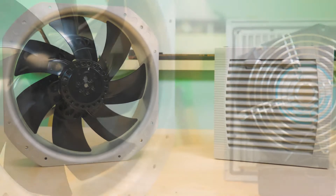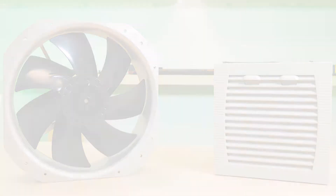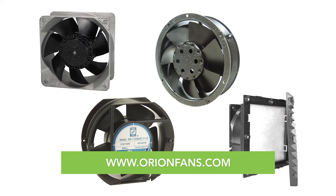Now available with slide and hinge version guards for easier access during filter changes. With Orion Fans, the harsh environment protection you need doesn't cost as much as you think.